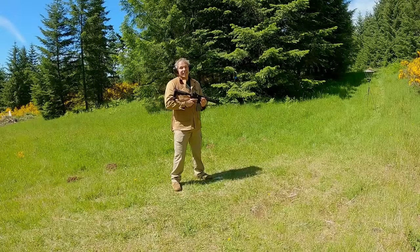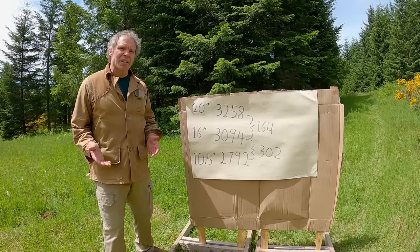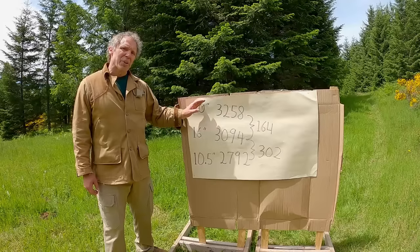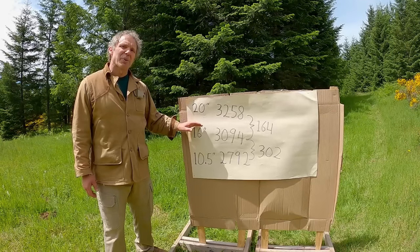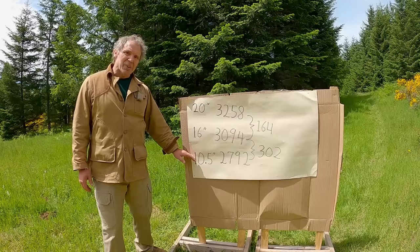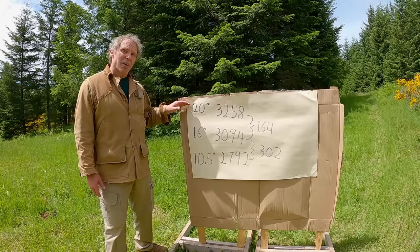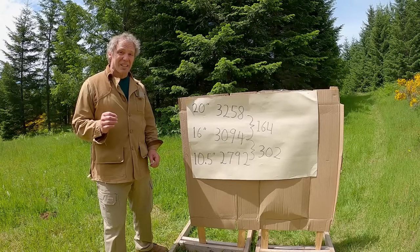Now let's crunch the numbers — with the usual caveats that chronographs don't always agree and environmental factors like elevation and ambient temperature can affect results. With the 20 inch barrel, mean velocity was 3258 fps. Dropping to the 16 inch barrel, mean was 3094 — a loss of 164 fps. Dropping to the 10.5 inch barrel, mean was 2792 — a loss of 302 fps from the 16 inch, and 466 fps from the 20 inch. The shorter barrel results in a significant loss of velocity.